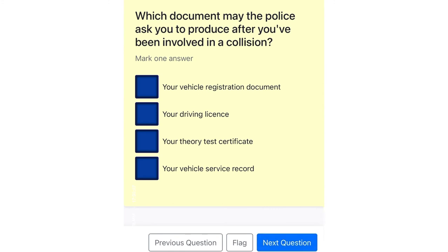Which document may the police ask you to produce after you've been involved in a collision? Your vehicle registration document. Your driving license. Your theory test certificate. Your vehicle service record.